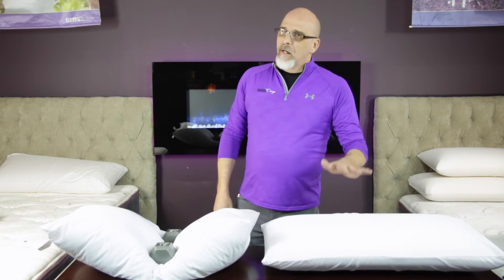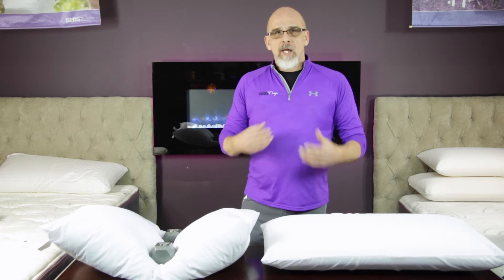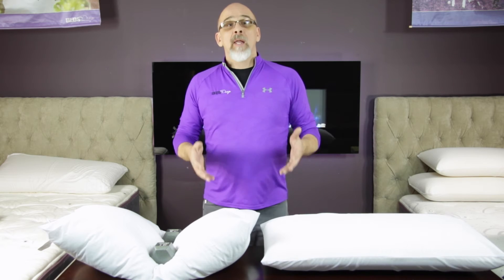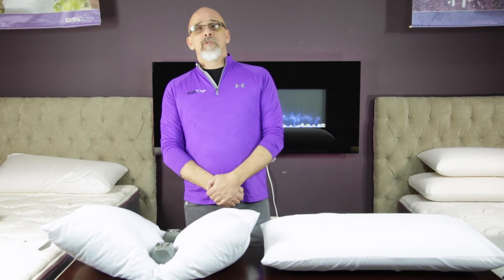Latex pillows are naturally antibacterial. So when you're going to pick a pillow out, don't just settle for any pillow. At Beds by Design, we have so many different types of pillows, sizes and shapes for everybody depending on how you sleep and what you like. Thanks for your time — look forward to talking to you again soon.